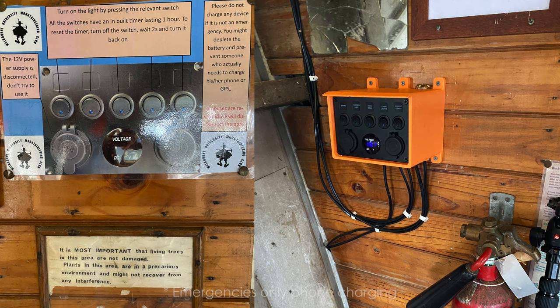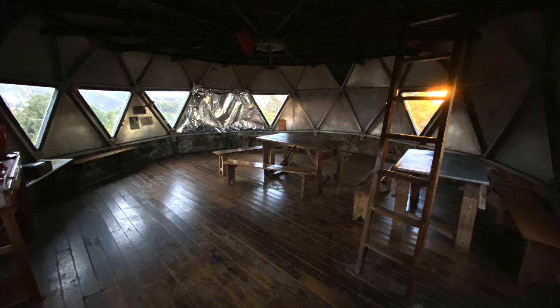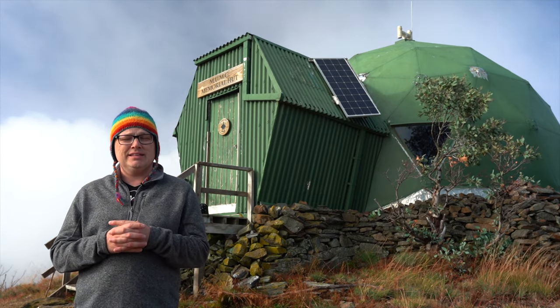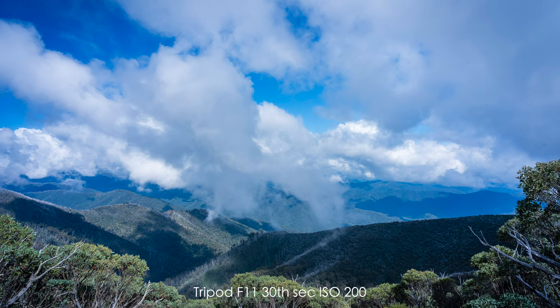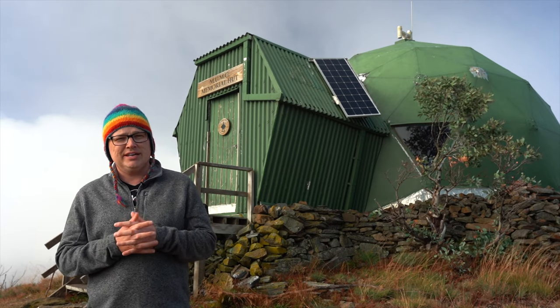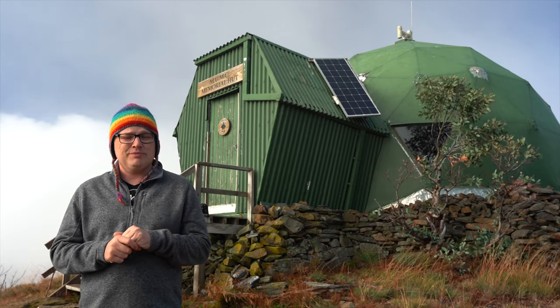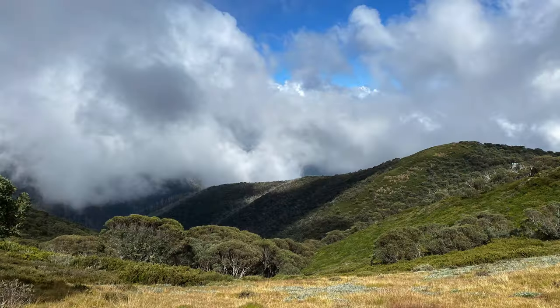What I want to show you is this phenomenal hut. Nice and clean inside, you've got power inside, you've got tables, and you can sleep inside there as well. It fits up to 15 people upstairs and downstairs, and obviously you can still set up camp outside as well. It's probably one of the best huts I've seen in the high country for a long time.